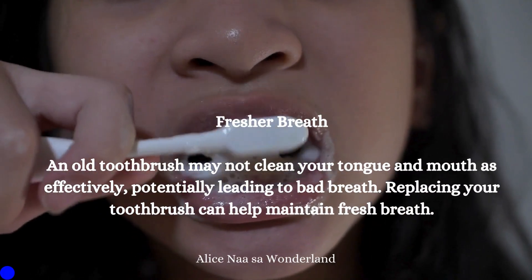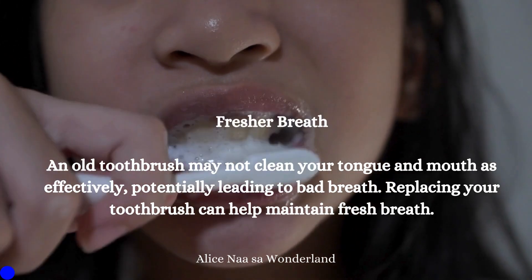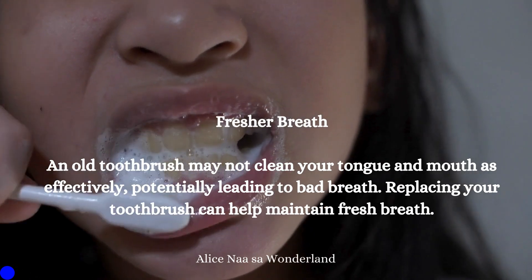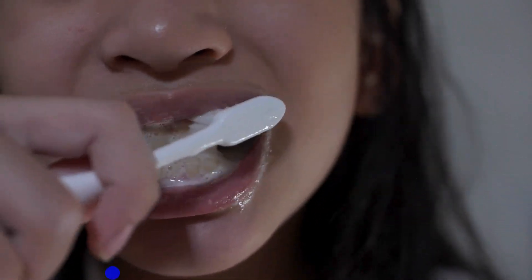Fresher breath: An old toothbrush may not clean your tongue and mouth as effectively, potentially leading to bad breath. Replacing your toothbrush can help maintain fresh breath.